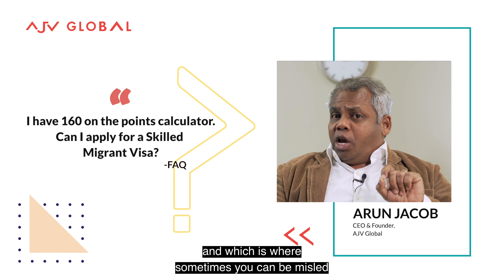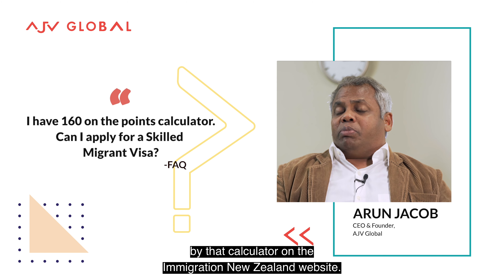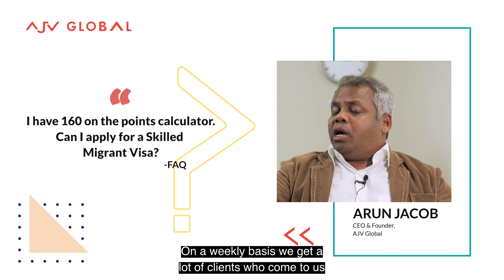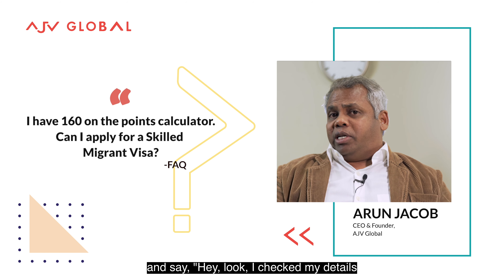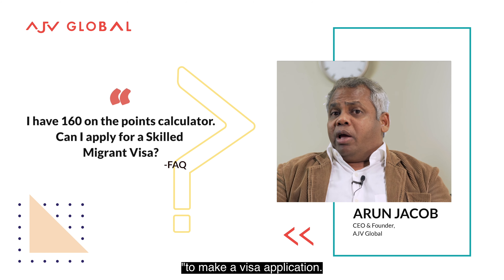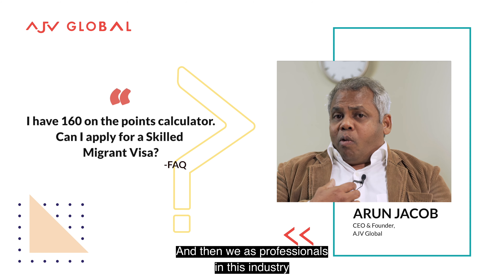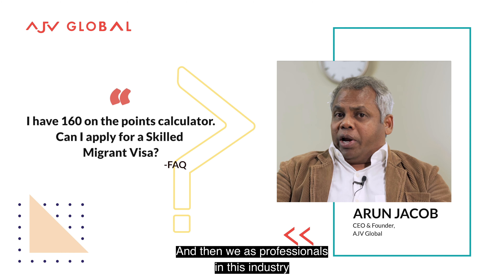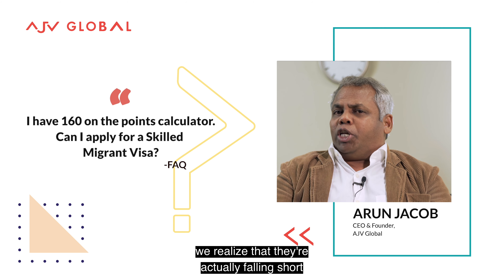This is where you can sometimes be misled by that calculator on the Immigration New Zealand website. On a weekly basis, we get a lot of clients who come to us and say, hey look, I checked my details on the Immigration New Zealand website and I'm getting the required number of points to make a visa application — can we move forward? And then we as professionals undertake the same assessment one more time and realize that they are actually falling short of those points.